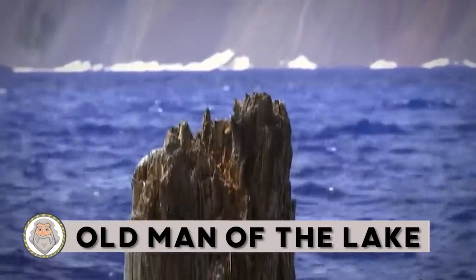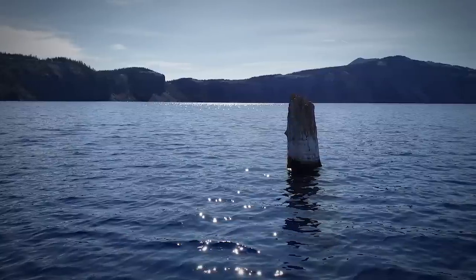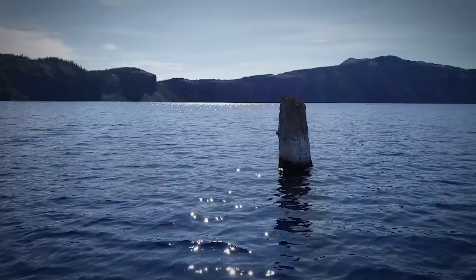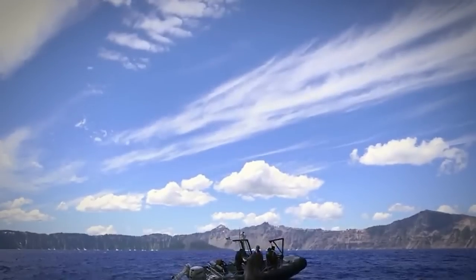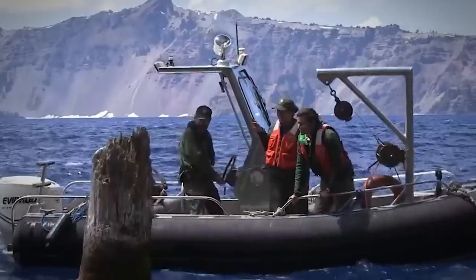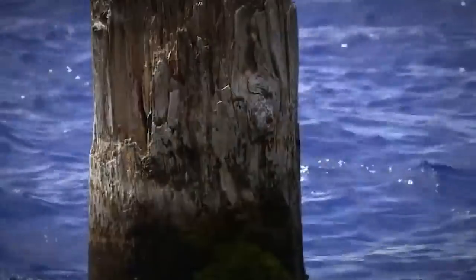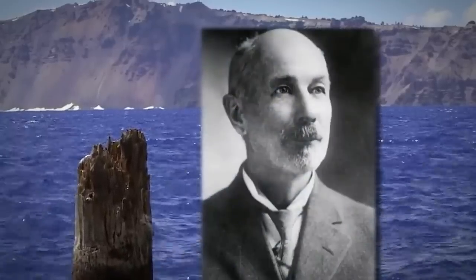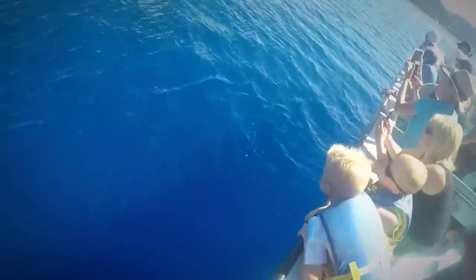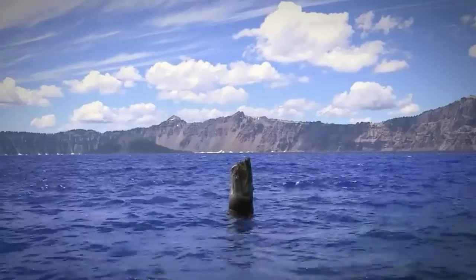Old Man of the Lake: It is not a legend or a myth — it's a 450-year-old hemlock tree that's been floating vertically in Oregon's Crater Lake since 1896. The very thought of something so old floating in the lake for well over a century does sound crazy. The tree trunk, which is 30 feet tall, stands 4 feet above the water. Tiny flowerless plants called fontanelles decorate the hemlock and give it a charming look reminiscent of an old man — and that's how it got its name. The exposed end of the driftwood is splintered and wide enough to support a person's weight, while its surface has been bleached by the elements.